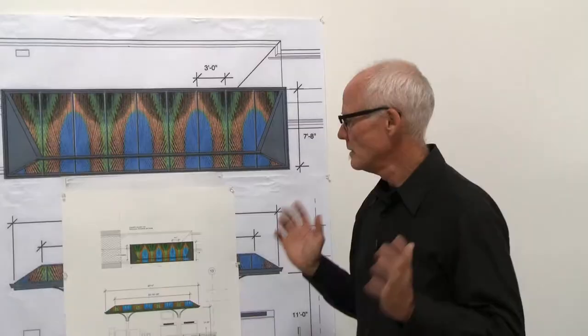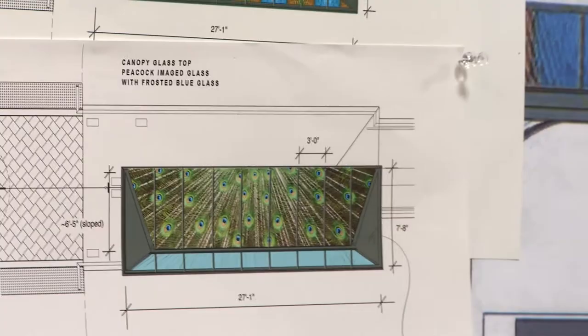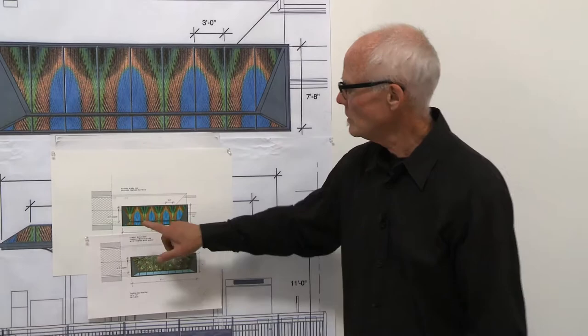The canopy design originated from a logo design provided to me by the city. The first design was sort of a loose, thatched-roof kind of feel, but I wanted something more elegant and stronger in its statement. So it evolved into taking a section of this eye and blowing it up. You'll see this canopy of color and light — an abstraction of the symbol rather than a realistic interpretation of it.